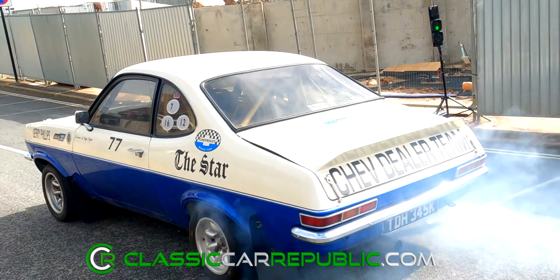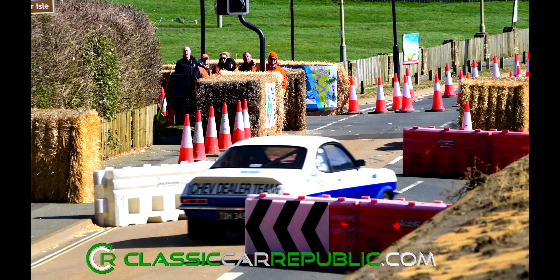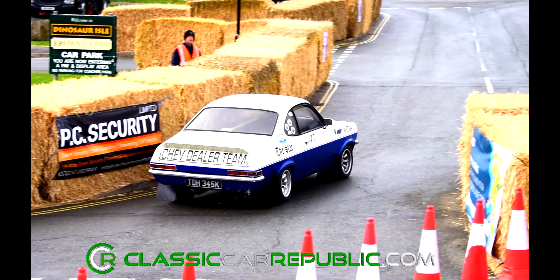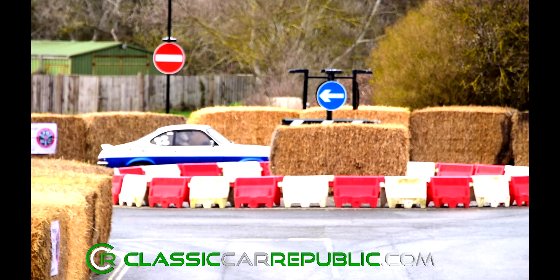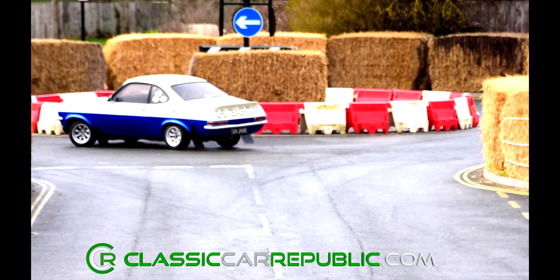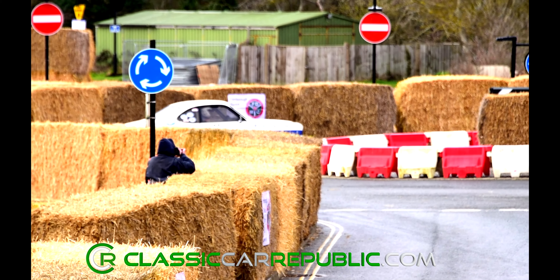Another car with a fantastic provenance was the Vauxhall Chevette Firenza Can-Am. Once owned by rally legend Jim McRae, father of Colin McRae, this five-litre monster struggled to get the power down in the damp conditions. So if you can't be fast, well, you may as well have some fun.